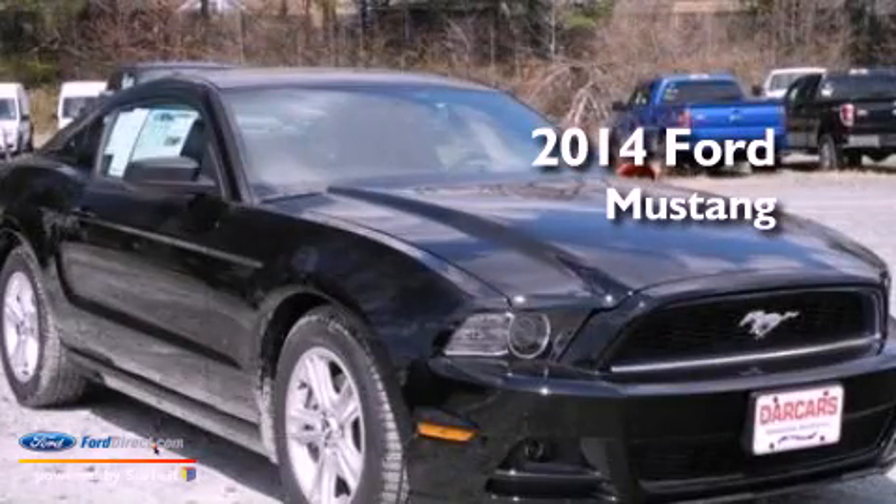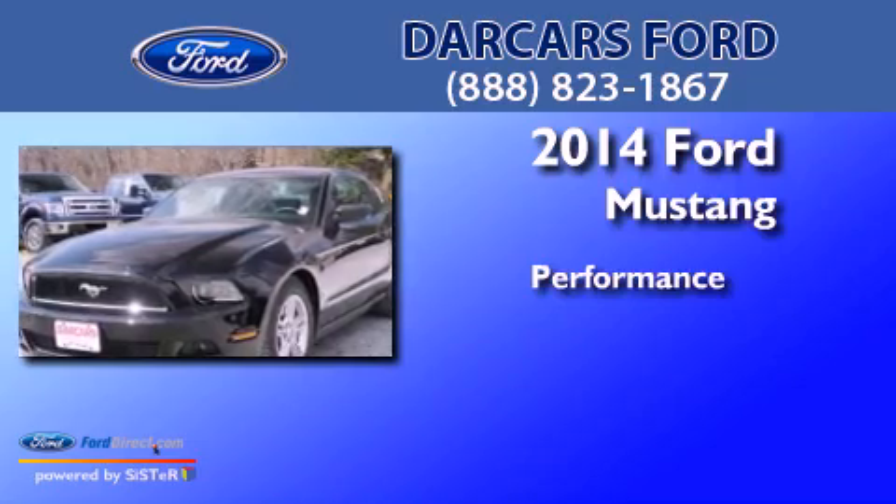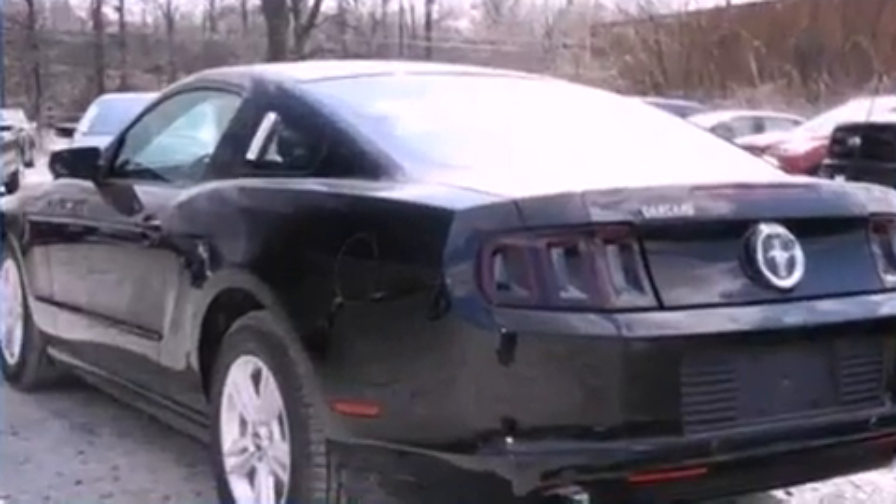This is a brand new 2014 Ford Mustang. All of the following features are included.